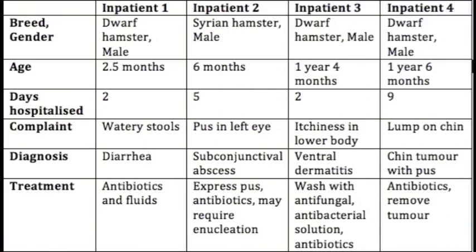The diseases and treatment of these four inpatients will be covered. Inpatient one with diarrhoea is treated with antibiotics and fluids. Inpatient two with subconjunctival abscess will have the pus expressed, is given antibiotics, and may require enucleation — the removal of the eye. Inpatient three with ventral dermatitis is washed with antifungal and antibacterial solution and given antibiotics. Inpatient four with a chin tumour with pus is given antibiotics and has the tumour removed.